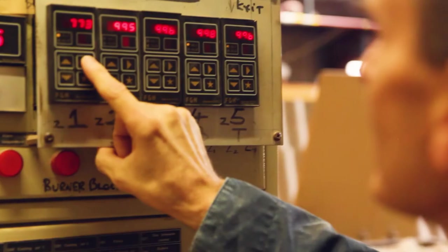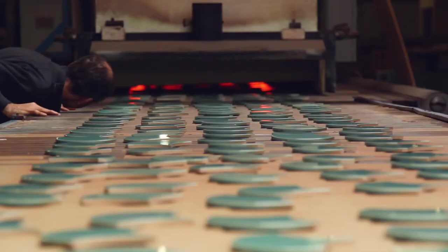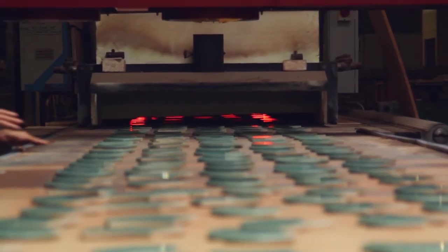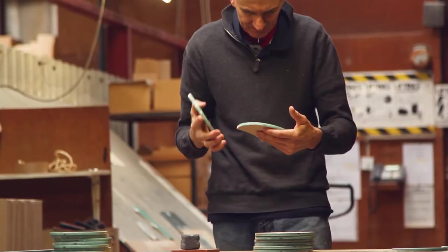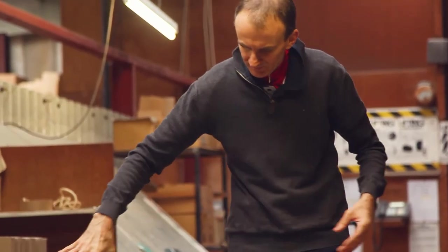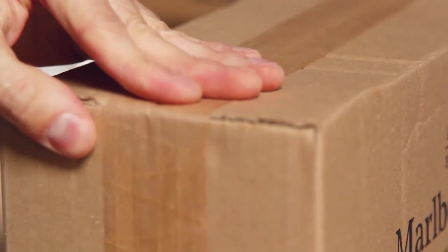Each tile is the sum total of experimentation, learning and passion that's been passed down for generations. I believe it's that level of care, that attention to detail, that gives our tiles their soul.